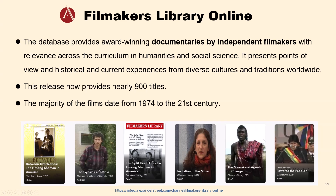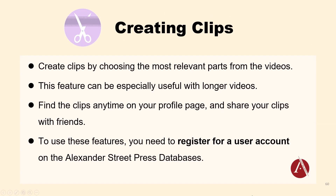Next, the Filmmaker's Library Online provides award-winning documentaries by independent filmmakers in the humanities and social sciences. It presents points of view and historical and current experiences from diverse cultures and traditions worldwide. Besides, you can make a clip on the Alexander Street video platform — useful with longer videos. You can find the clips on your profile page and share them with friends. To use these features, you have to register for a user account on the platform.